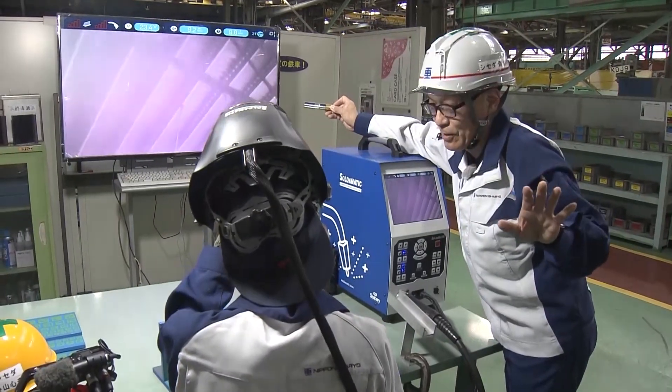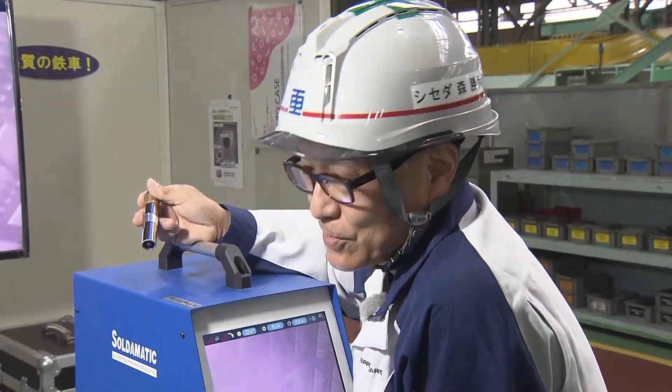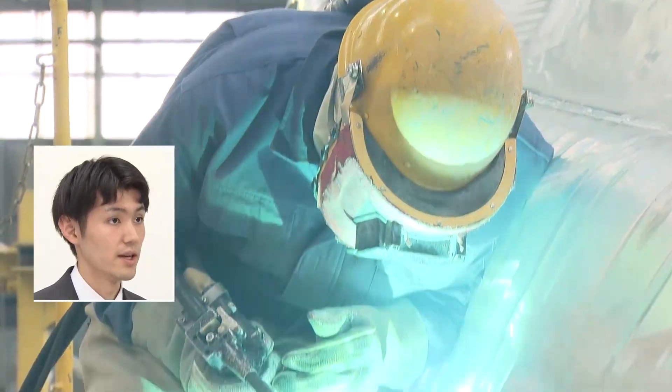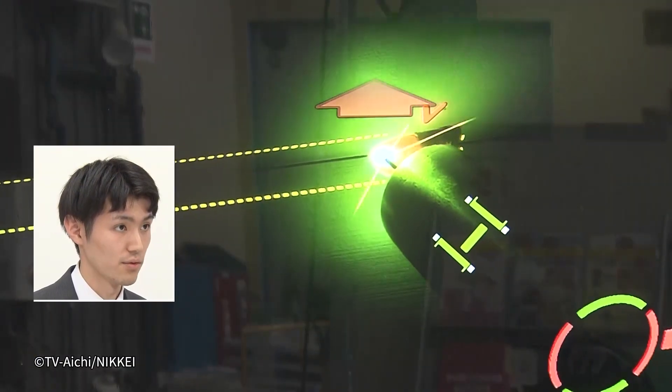When I joined the company, we didn't have anything like this, so they didn't even let me hold a torch for about a year. With the shape and materials of the Shinkansen changing, various aspects will also change, so training needs to keep up with the times. This AR welding simulator is used not only to train new employees, but also for the purpose of getting mid-career and veteran employees to recognize their habits. Welding used to rely on experience, but making some techniques more visual will help improve work reproduction.